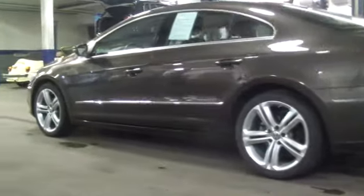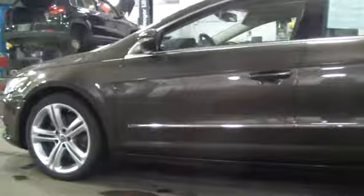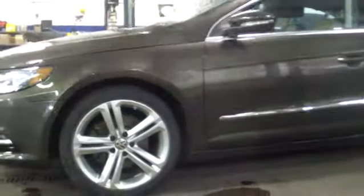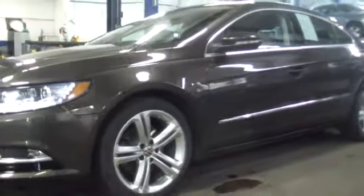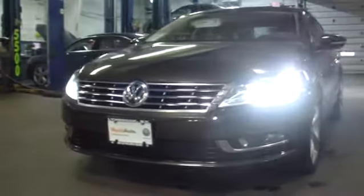Auto dimming rear view mirror PPO, aluminum wheels, floor mats, keyless entry, cruise control, four-wheel disc brakes, rear defrost, AM-FM stereo radio, FWD, climate control, bucket seats, MP3 player.